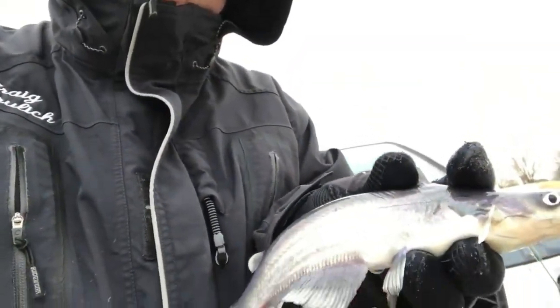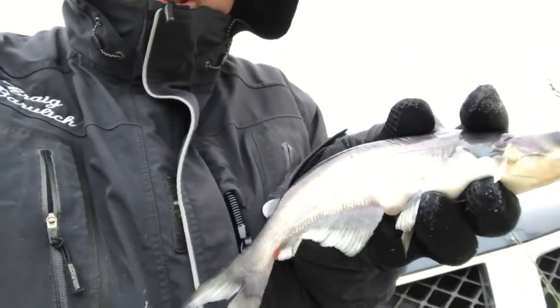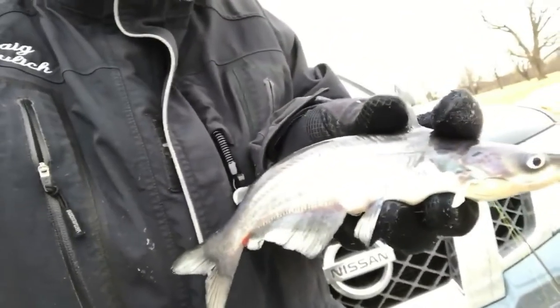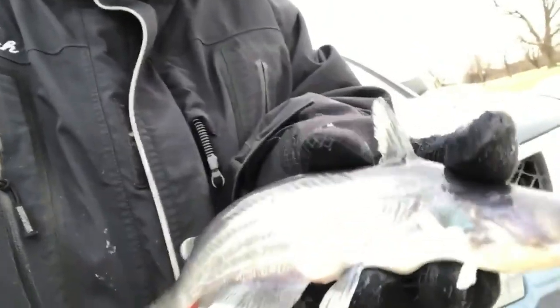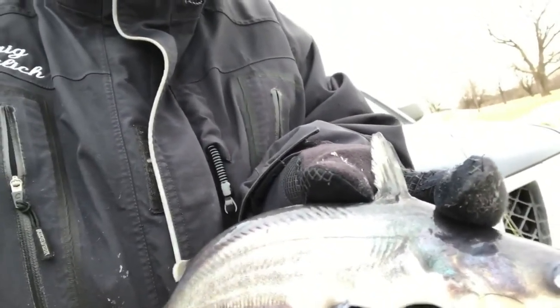Alright, I'm going to show you guys the difference between a walleye and a sauger. I know usually it's a sauger I show you, but this is actually a walleye. See the white spot on its tail? And then if you notice it doesn't have any spots on it. And if you look at the dorsal fin you don't see any spots on it either. Anyway, that's a walleye.